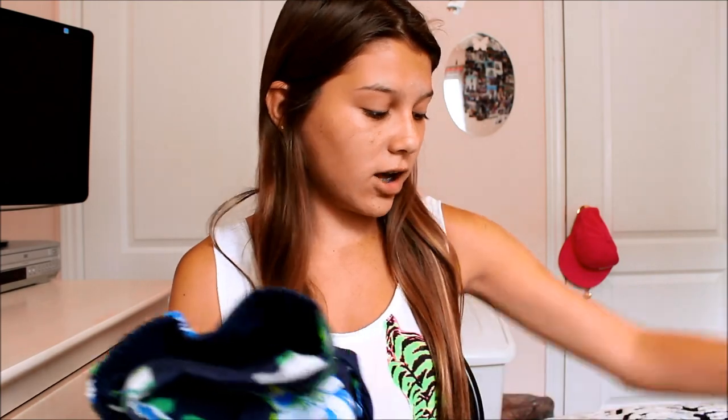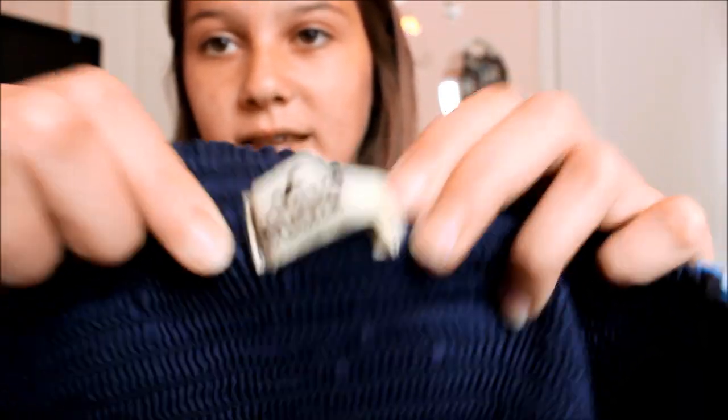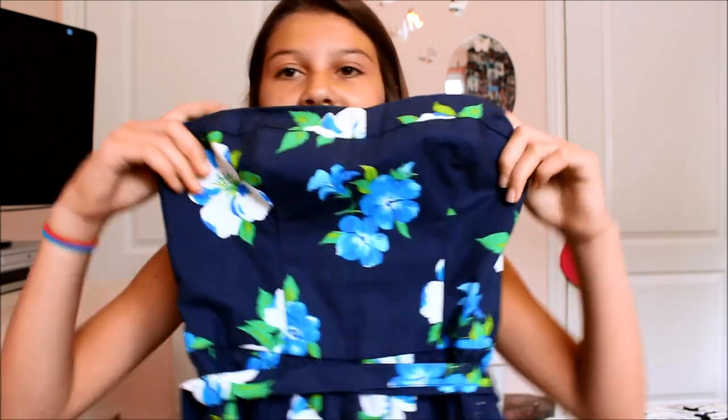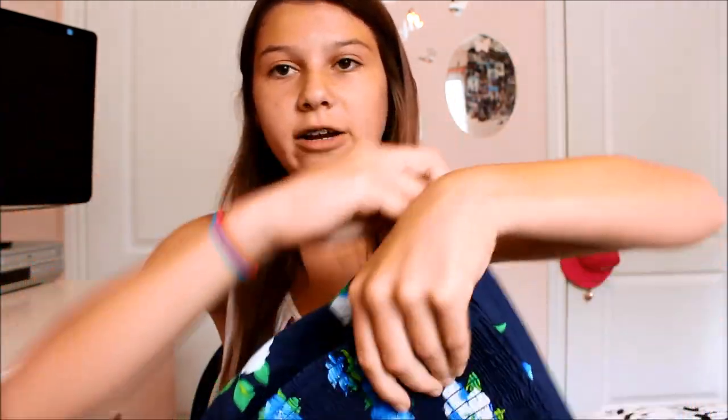That's all my bathing suits — now onto clothes! First I got this really adorable cute dress from Hollister. It's strapless at the top, has a stretchy back, and comes with a belt that ties up at the back. It has the little Hollister symbol on it. It's a new dress I got for the summer.